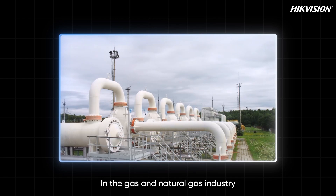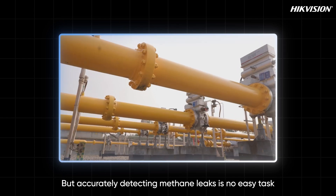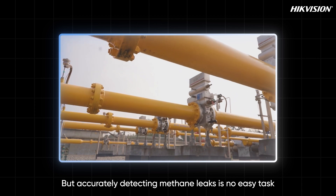In the gas and natural gas industry, methane is highly flammable and explosive, making it a top safety concern. But accurately detecting methane leaks is no easy task.